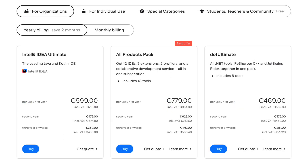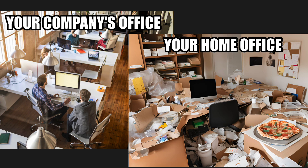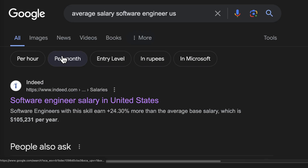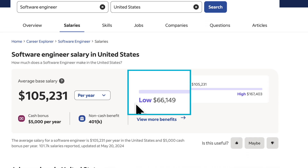Personally, I definitely wouldn't spend 600 dollars on this — that's just too much for me personally. But if you think about your company and the salary they pay for you, let's look at the average salary of a US software engineer. Let's assume you're earning on the lower end, about 65,000 dollars a year.